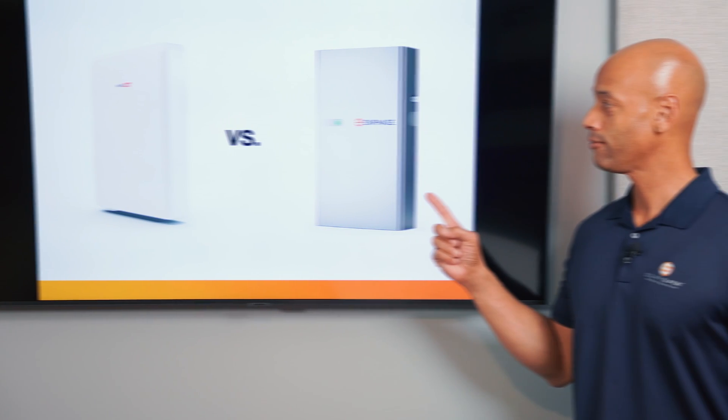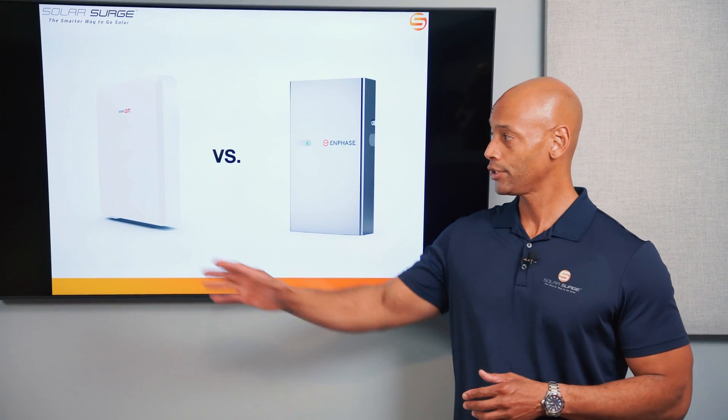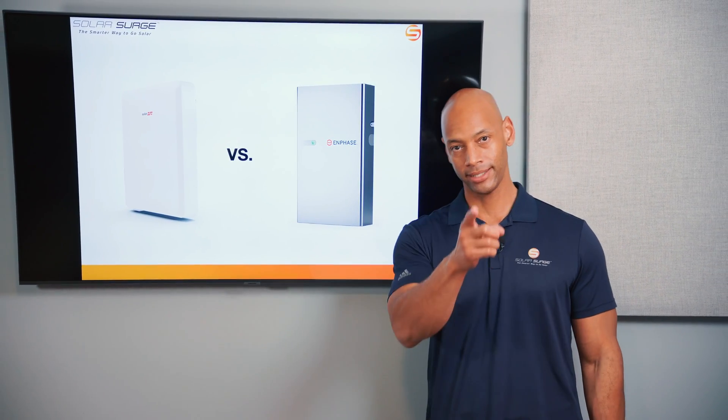SolarEdge home battery. Enphase IQ Battery 5P. Which is the better solar and battery backup system for your home? I'm going to be answering that question and teaching you all about these two battery systems in today's video.